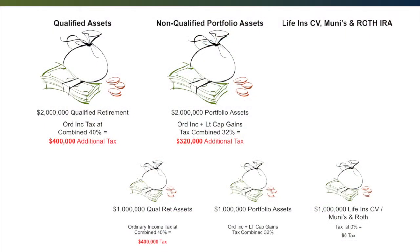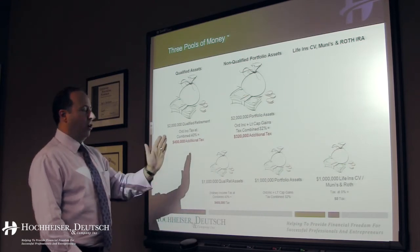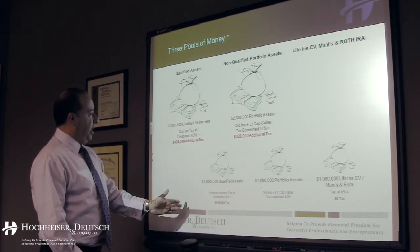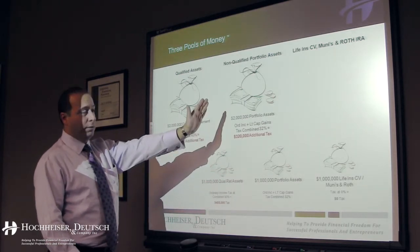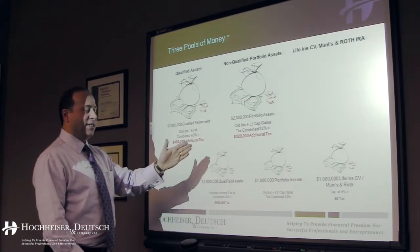If you use portfolio two and let it double, you might have paid somewhere around 32% combined — long-term capital gains plus short-term ordinary income. This is very general, but you might have added $320,000 of tax. So if you only had these two pools of money to draw on in retirement, you would be better off spending your pension and 401(k) money first and letting the non-qualified assets double, because you're paying less tax. In this example, you might have saved yourself $80,000 in taxes.